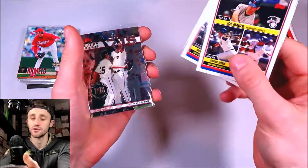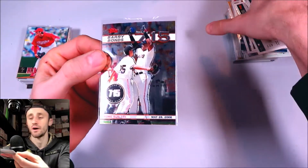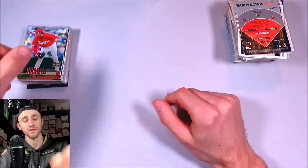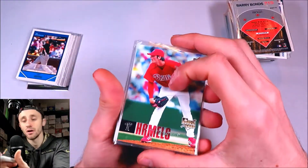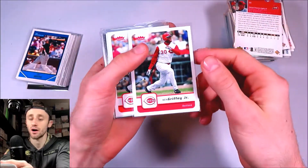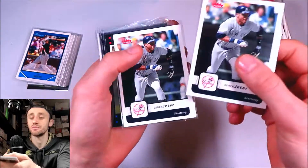A couple of Derek Jeters featured on there. 2006 Topps Chrome — Chase to 715. That's when Bonds was making his historic chase in 2006, just a Chrome base card of his. Here's a Cole Hamels rookie from 2006 Upper Deck, Adam Wainwright rookie 2006 Upper Deck, a couple Fleer cards 2006 — Ken Griffey Jr. base, Derek Jeter base.